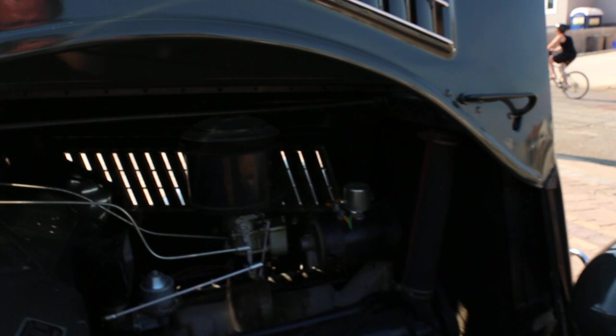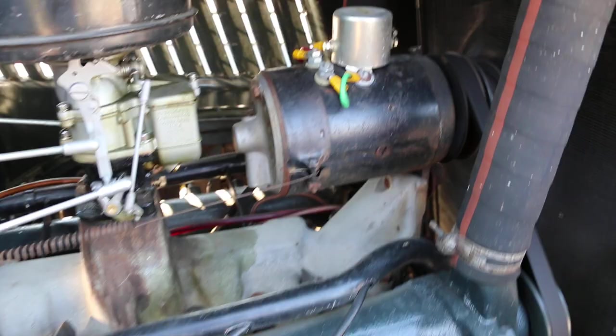Flat under the hood — flathead — whisper quiet, runs great, runs nice and cool. It's a pleasure to drive. It takes a little bit to get used to the mechanical brakes, but you catch on fast.